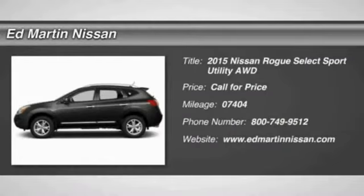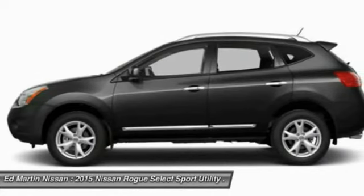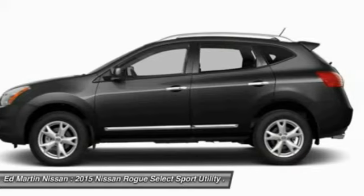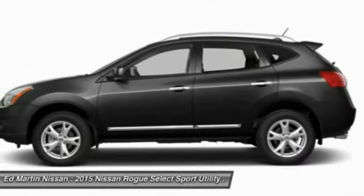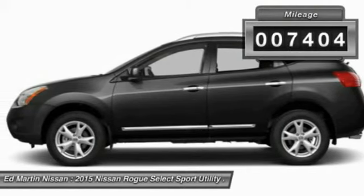the stylish Rogue gets 27 miles per gallon and still boasts nearly 58 cubic feet of cargo space. With a 5-star side impact safety rating and intuitive all-wheel drive for confident handling, the Rogue is more than you expect and everything you deserve. This vehicle has less than 8,000 miles.